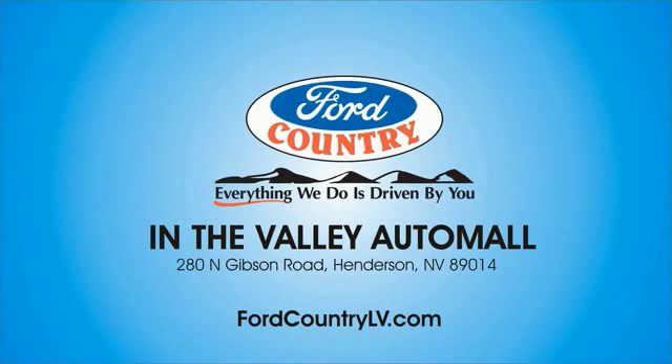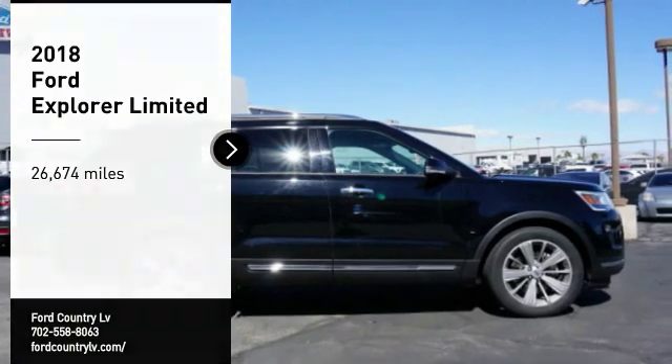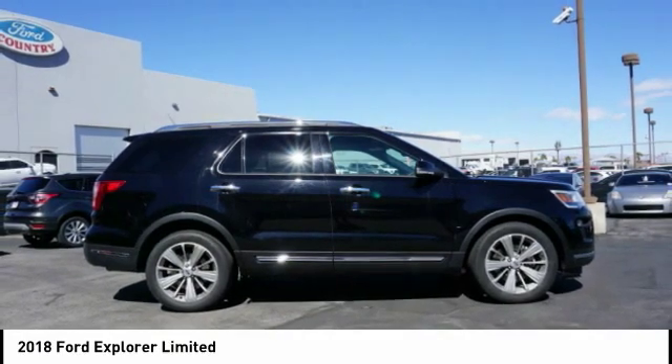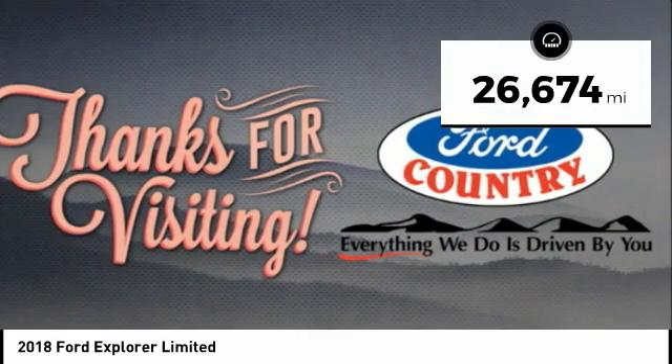Visit Ford Country in the Valley Auto Mall today. Looking for the right vehicle? Check out the 2018 Explorer. You've got a lot of capabilities to call on in a Ford Explorer. Don't underestimate your choices. This vehicle has less than 30,000 miles.